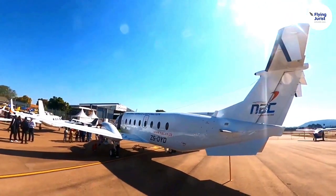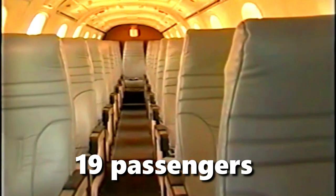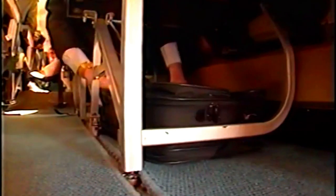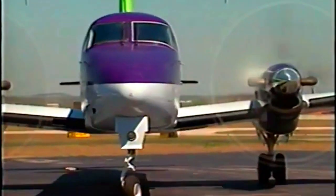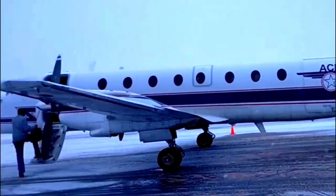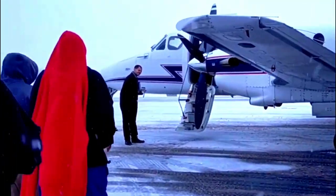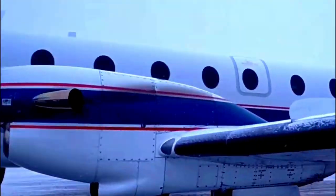Beechcraft produced numerous versions of its 1900 family to suit various operational criteria. The original version, known simply as the 1900, seated 19 passengers in a one-to-one configuration, with boarding at both the front and rear of the aircraft. Beechcraft produced just three examples of this variant, as the company realized the aircraft didn't need two doors for 19 passengers. It then developed a new version known as the 1900C, which had just one passenger door located at the front of the aircraft.